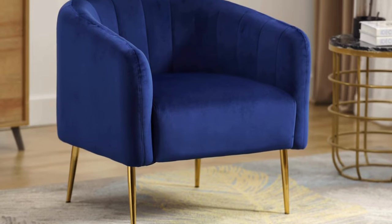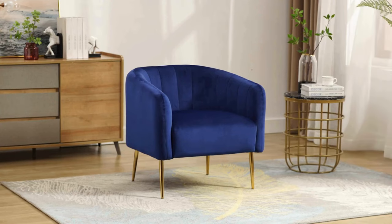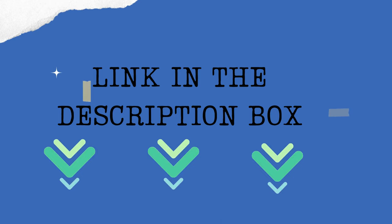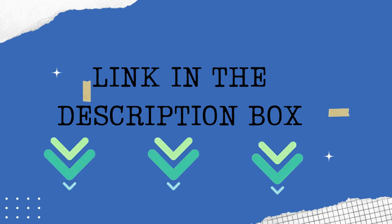Here's the cherry on top — worry-free assembly. Equipped with clear instructions and all the necessary parts, each Spade Velvet Accent Chair takes just 10 minutes to install. Transform your space with the LSSPI Velvet Accent Chair, a testament to sturdy construction, thoughtful design, and worry-free assembly.